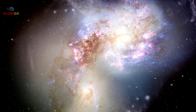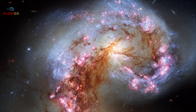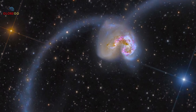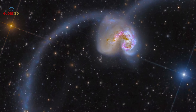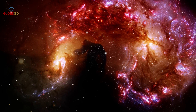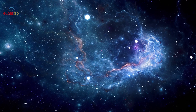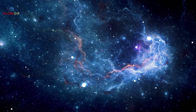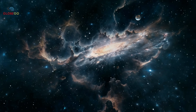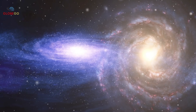The Bird, also called the Antennae Galaxies, is a violent cosmic event where three galaxies collided over hundreds of millions of years. Discovered in 1785 by William Herschel, it looks like a bird but is actually the result of two spiral galaxies crashing and forming a third dwarf galaxy from the debris. Each galaxy held hundreds of billions of stars, countless planets, and possibly millions of civilizations. When galaxies collide, immense gravity reshapes space itself — stars get flung from orbits and solar systems break apart.